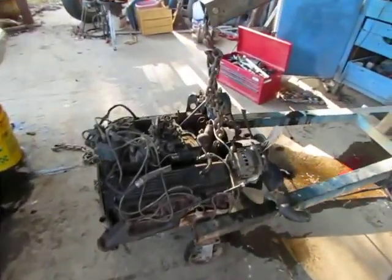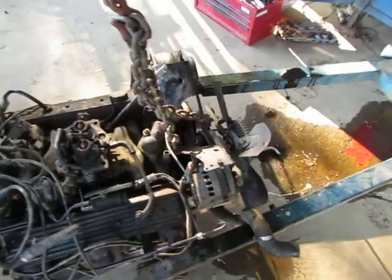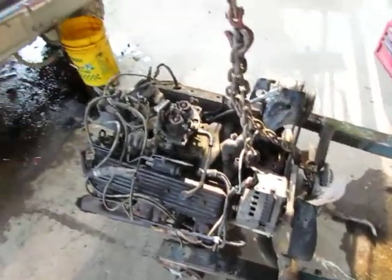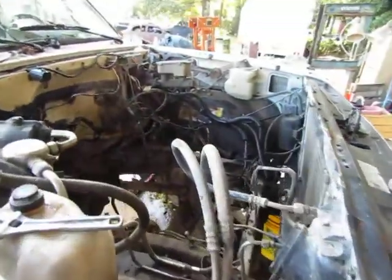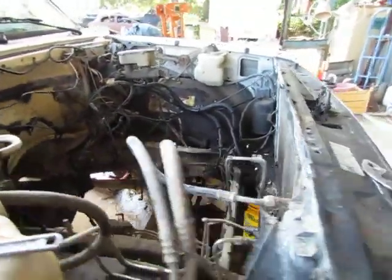There's a little 350 that came out of the Chevrolet. And hopefully we're going to get the Cummins in this truck. If not, we have ruined a perfectly good truck.